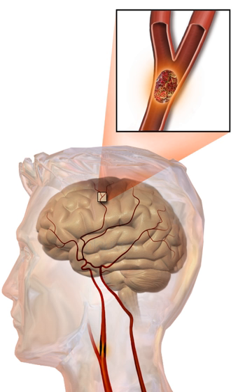The TOAST classification is based on clinical symptoms as well as results of further investigations. On this basis, a stroke is classified as being due to: thrombosis or embolism due to atherosclerosis of a large artery; an embolism originating in the heart; complete blockage of a small blood vessel; other determined cause; or undetermined cause. Users of stimulants such as cocaine and methamphetamine are at a high risk for ischemic strokes.